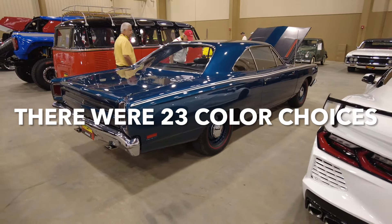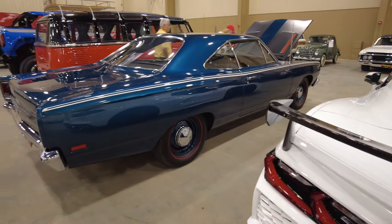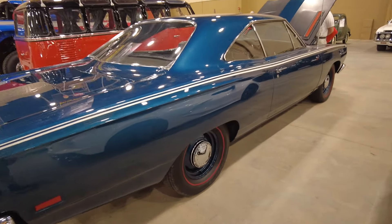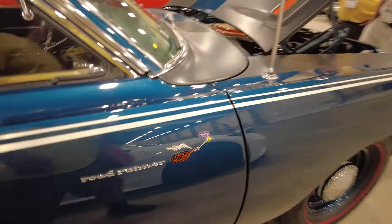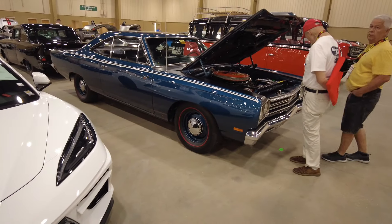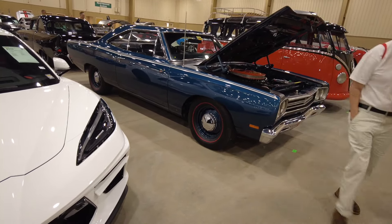Let me know what you think down in the comments below if you like this car. Looks like it's all stock. Beautiful example here — 426 Hemi, one of 1969.